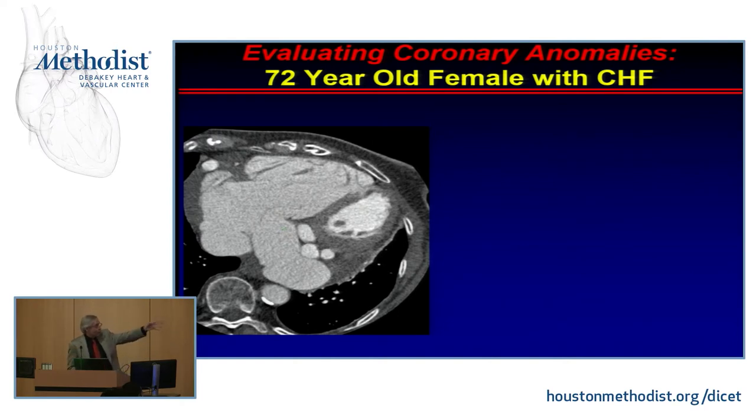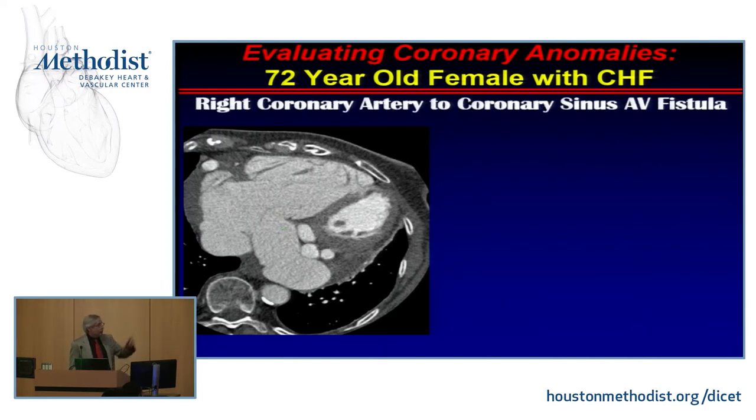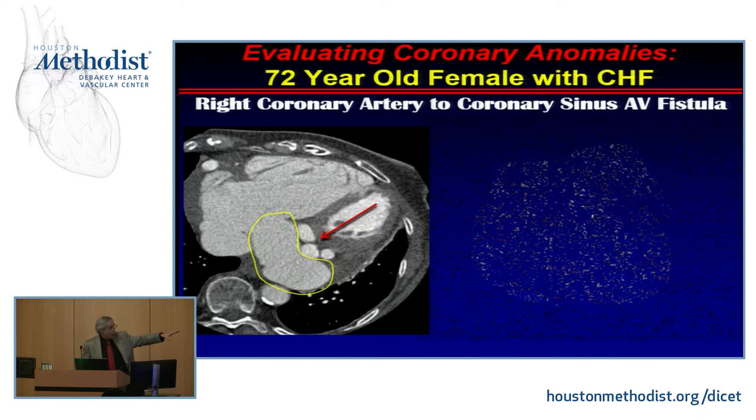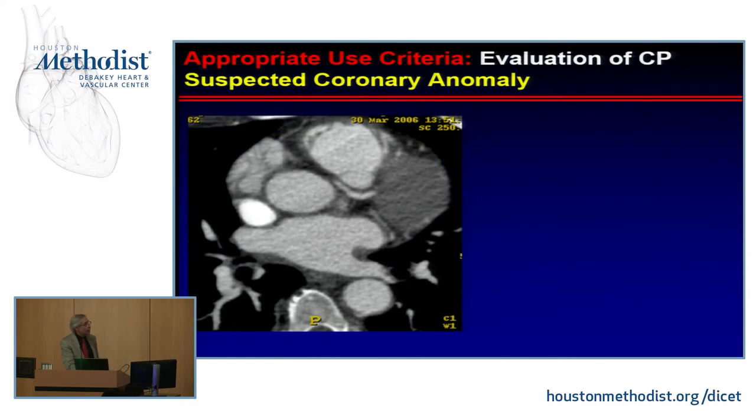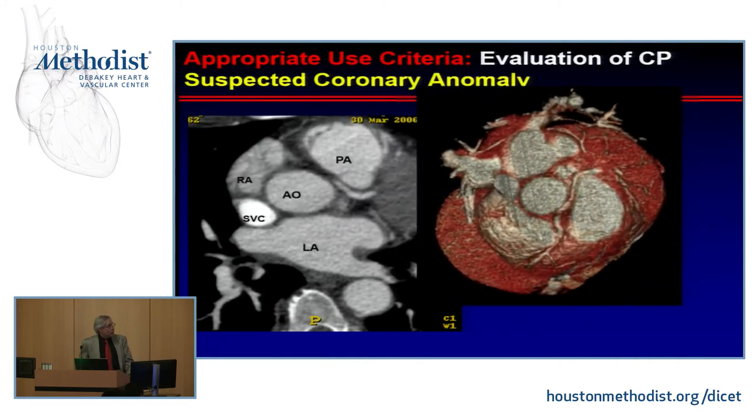There's another patient with a very large coronary sinus — a coronary sinus fistula from the right coronary to the coronary sinus — and we were able to very nicely identify where it connected. Coronary anomalies are very easy to find with CT. Another patient had a left main coronary coming off the right cusp — visible on 3D imaging — a high-risk individual.